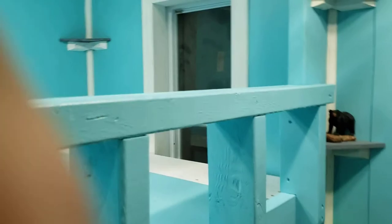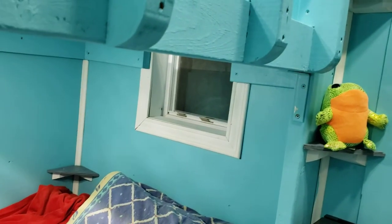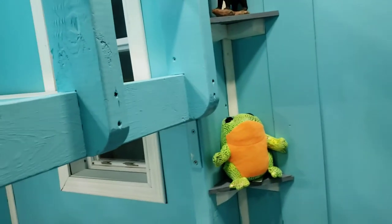That window is kind of weird — it's like half in the top bunk, half in the bottom. But I wanted to put it there so that if they open that window, they can get a bit of breeze there. On a hot night, it makes a difference.